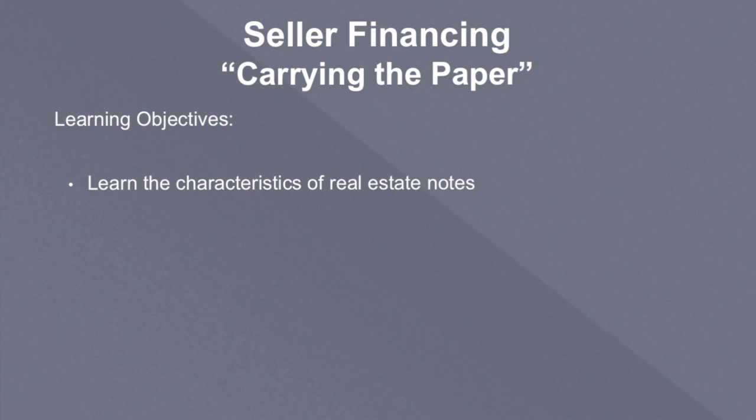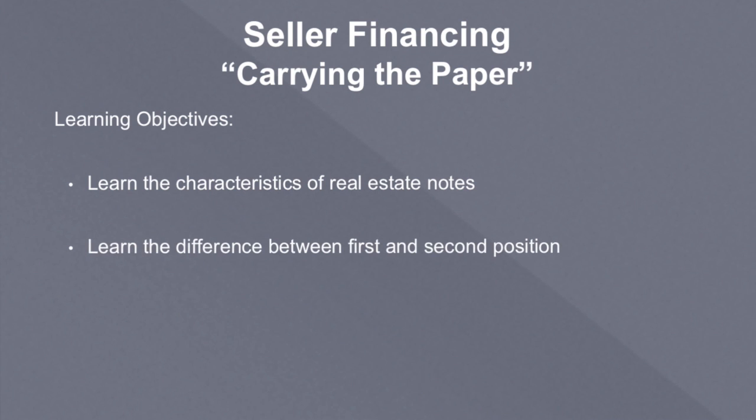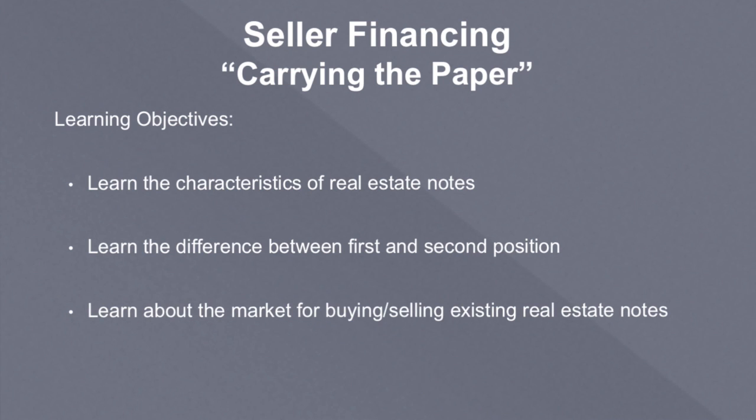We're going to learn about the characteristics of these notes and the difference between first and second position. There could be more than two positions — third, fourth, and fifth — but that's not common. It does happen occasionally, but mostly it's about first and second position notes. And then we'll talk about the secondary market for buying and selling existing notes, or paper that is generated when financing real estate.